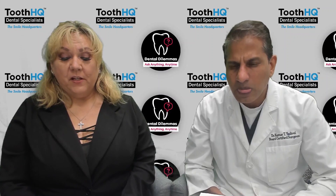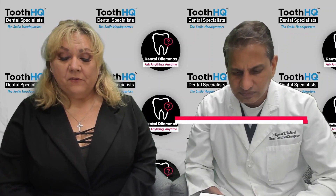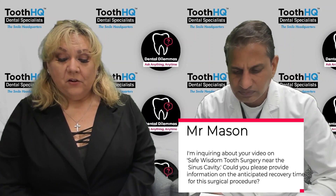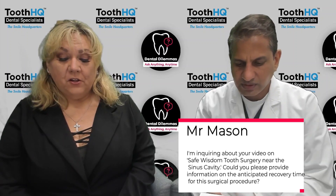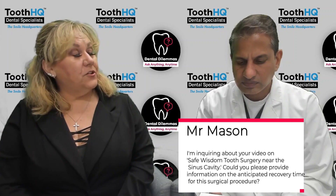Hello doctor, I am inquiring about your video on safe wisdom tooth surgery near the sinus cavity. Could you please provide information on the anticipated recovery time for this surgical procedure?